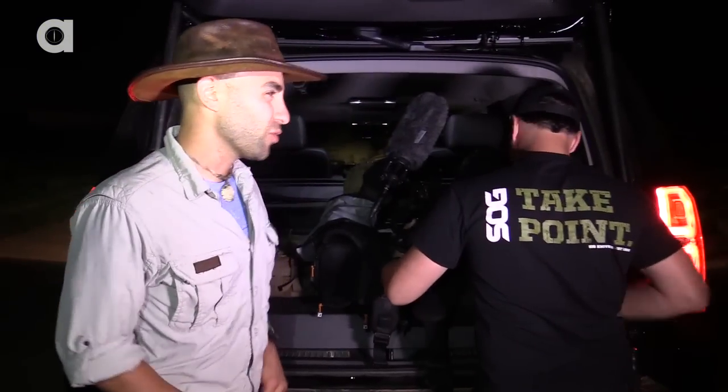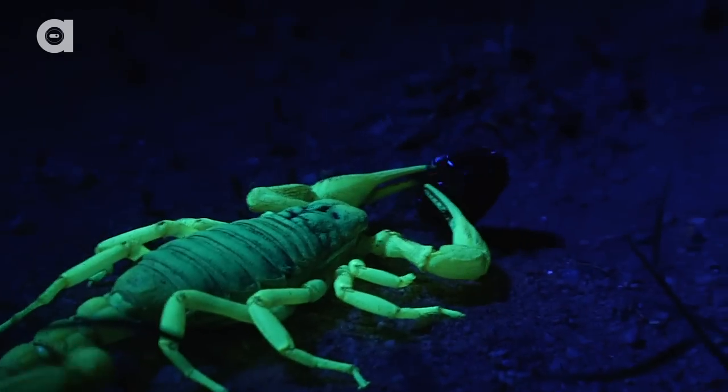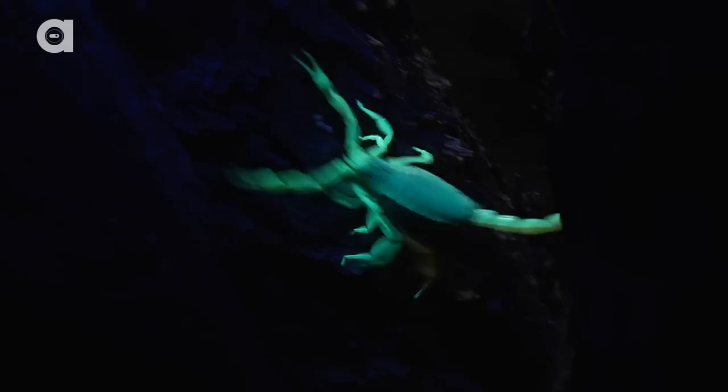I'm not particularly fond of scorpions — the whole lobster pincher with a stinger on the tail. That's something you dream of running into. Armed up front with a set of pedipalps and a venom-injecting stinger in the back, I'm not embarrassed to say that this is one desert dweller that really makes my skin crawl.